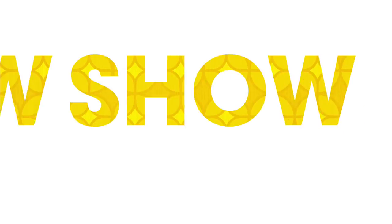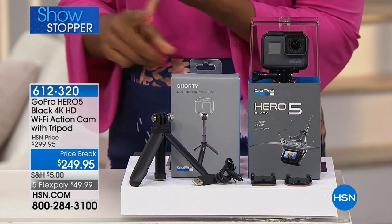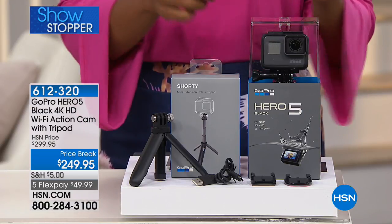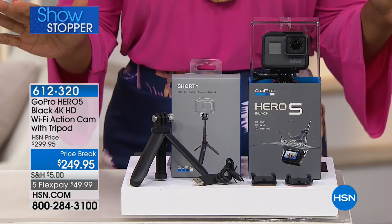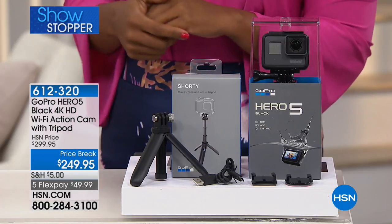Now it's time for our showstopper — the GoPro Hero 5. This is the camera you want to take anywhere, spring, summer, fall, winter. You can take it underwater up to 33 feet. Whether you're very active or just a little bit, this camera is perfect for you. It comes with all the attachments you need, and you can even talk to the camera — tell GoPro to take a picture and it will, keeping your hand out of the shot.